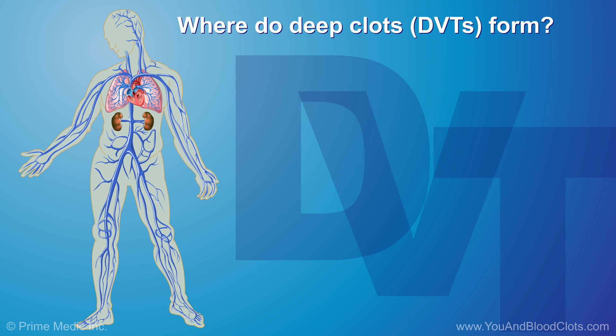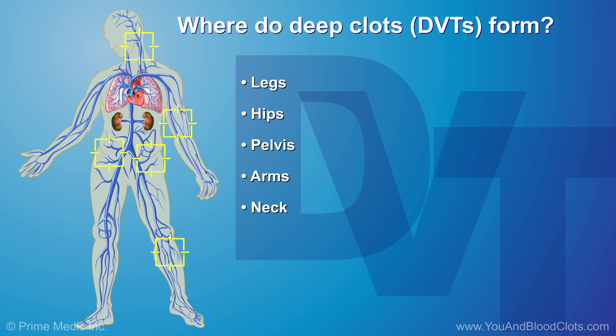Most DVTs are clots that form in veins in the legs, hips, or pelvis area. DVTs can sometimes form in the arms, neck, or chest area. These deep clots clog up the veins and slow down the blood flow, which can cause many symptoms.